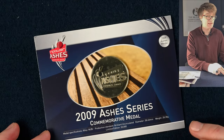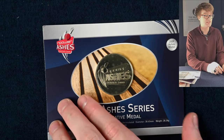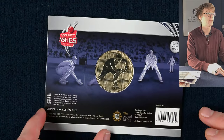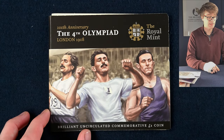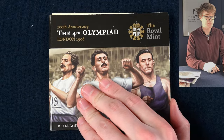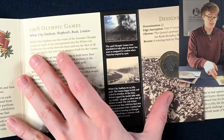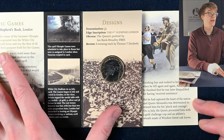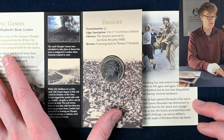We've got an interesting medal here — it's not a coin because it doesn't have a face value, but it marks the 2009 Ashes series, which I believe is cricket. Staying with the theme of sports, this is a two pound coin to mark the centenary of the 1908 London Olympic Games. It's a lovely coin, and one you can find in circulation. It's a rather scarce coin, so definitely a star find if you get your hands on one.